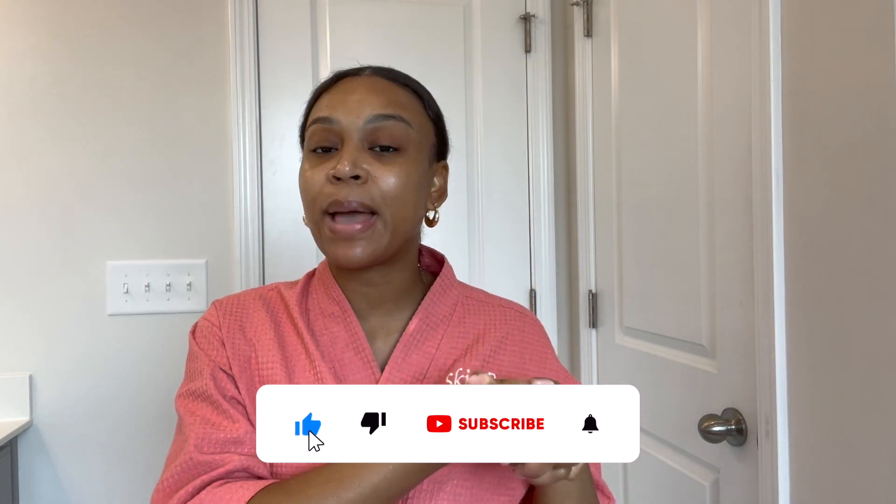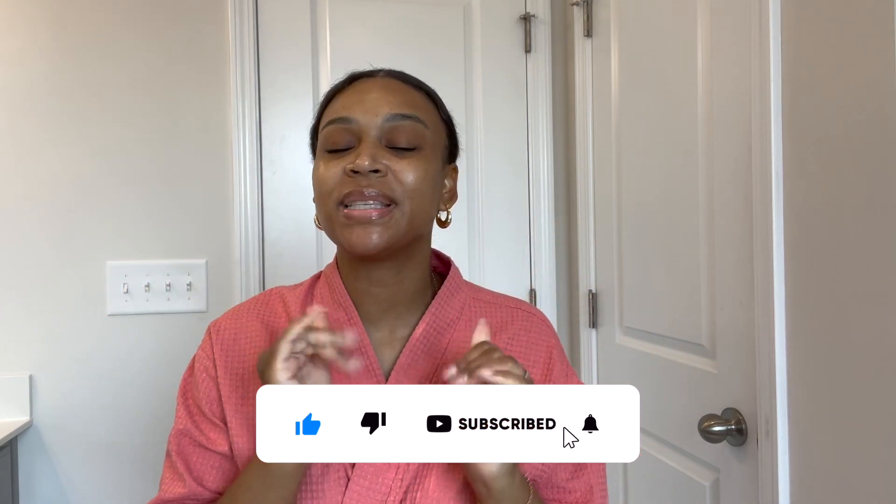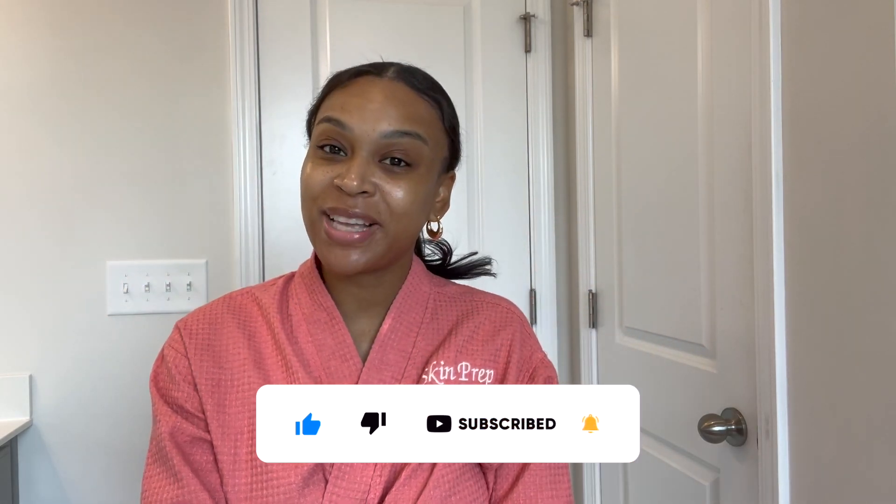That completes this video. If you guys have any questions, place them down below. If you have any other products you'd like me to test out, I definitely don't mind doing that. The back of my hand feels really soft, by the way. If you are not subscribed, subscribe and hit that bell notification so you don't miss any uploads. Until my next video — cheers to happy and healthy skin. Bye!